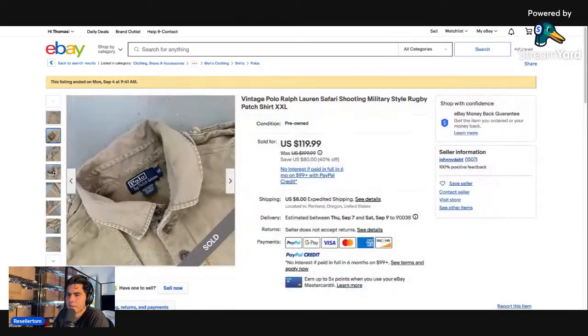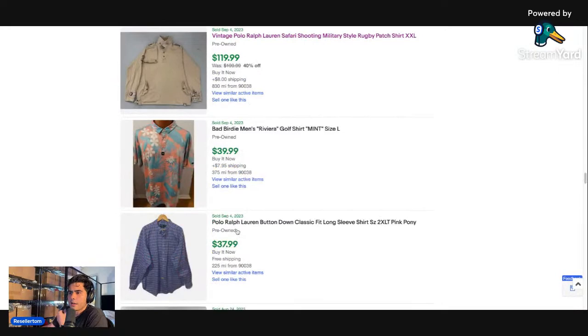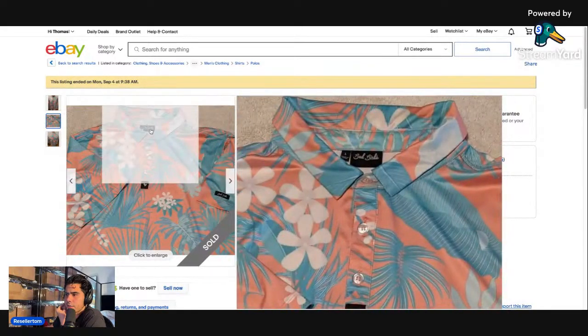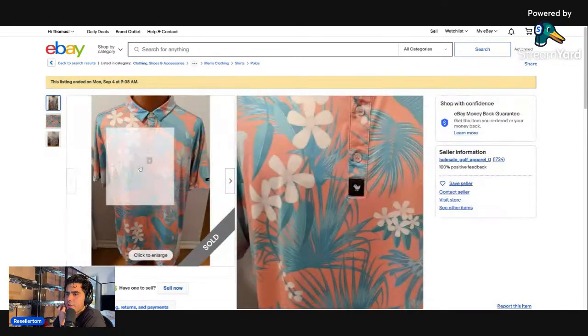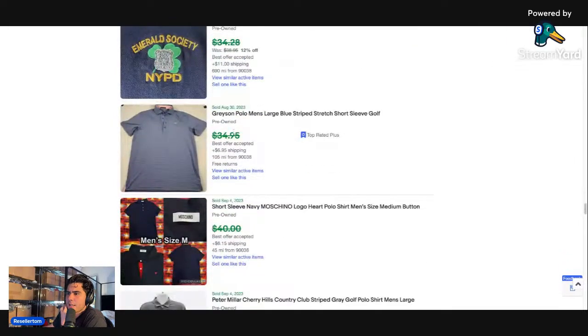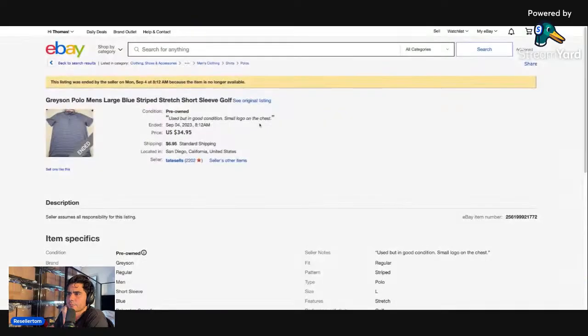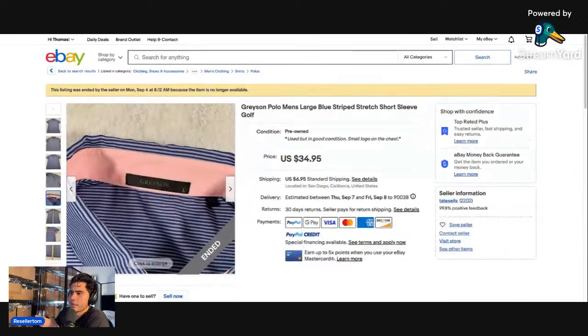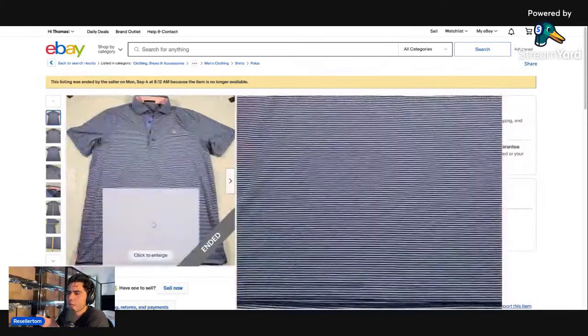Bad Birdie is a newer brand I've been on the lookout for. The tag has 'Bad Birdie' in cursive with a really nice all-over print — it's a nice golf performance shirt. Greyson is a really good brand — I feel like I've passed up on it many times because the tag doesn't look like anything crazy, but it's really, really good. This polo shirt sold for $35.